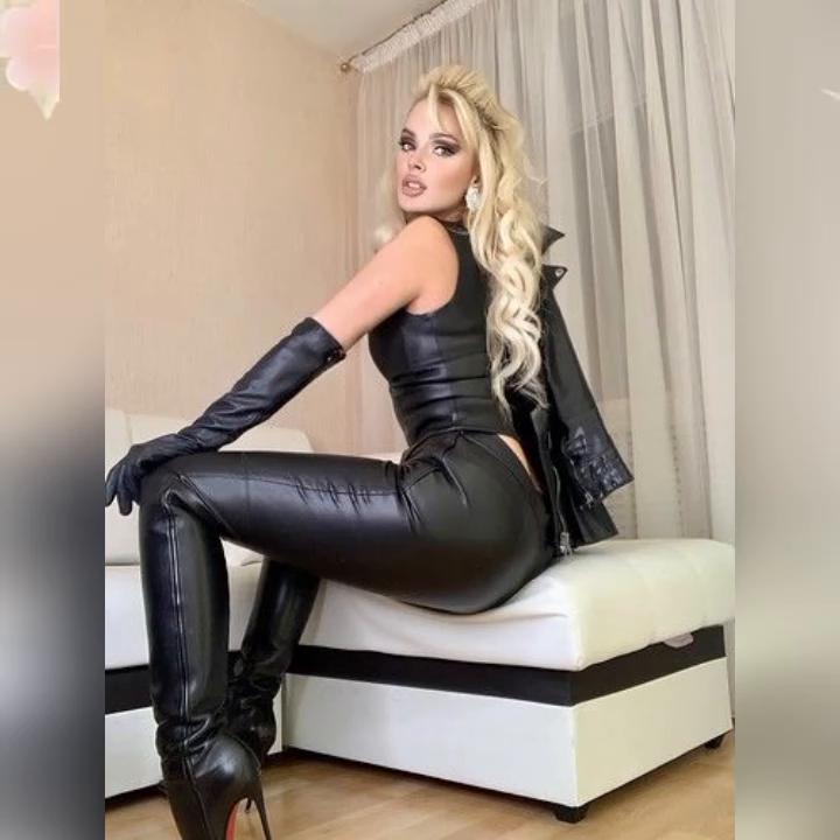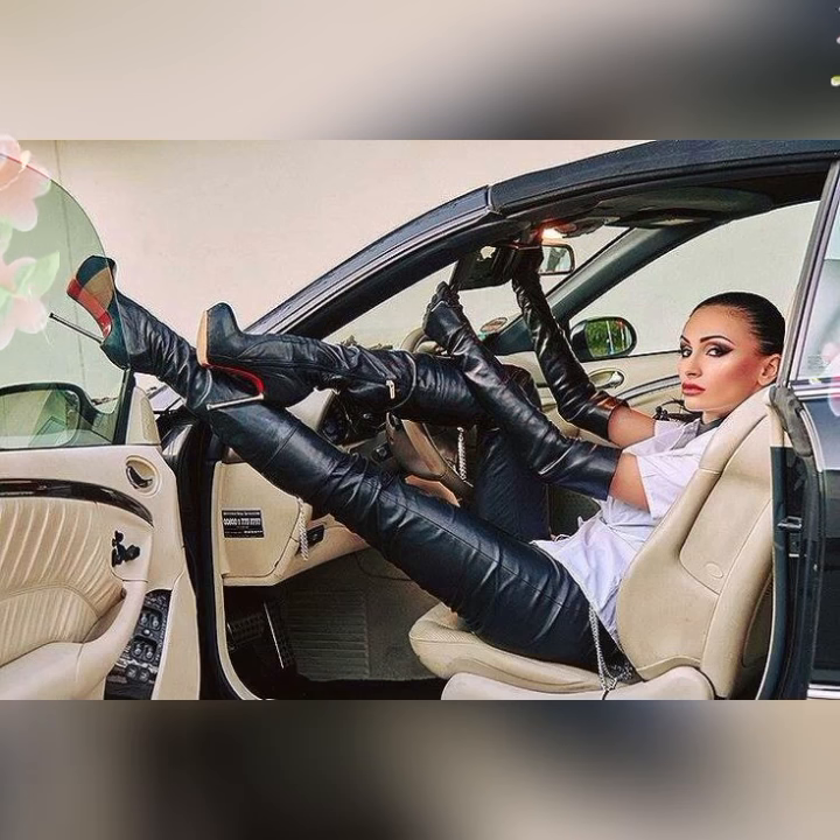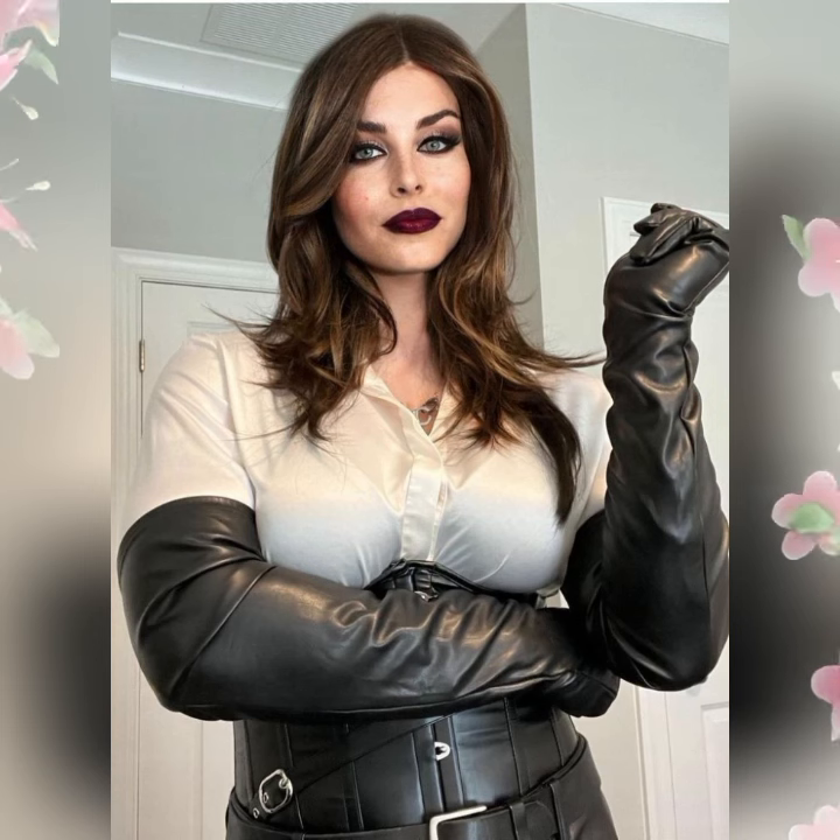Hey guys, welcome back to my YouTube channel, Fashion Topper. I'm here again with a very beautiful video. This video I also made on demand of my dear channel member.